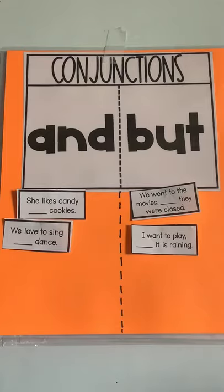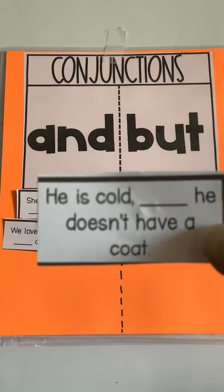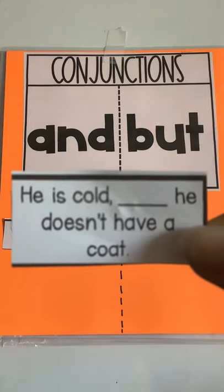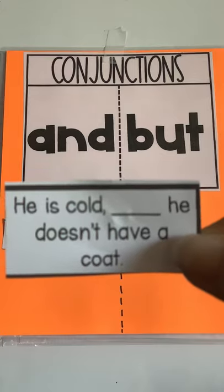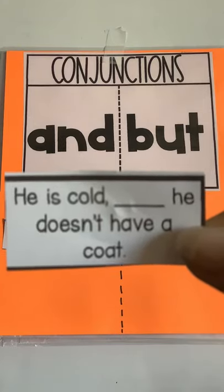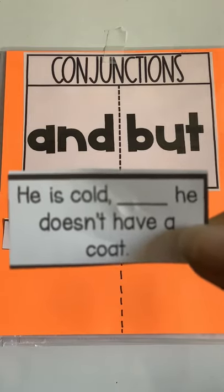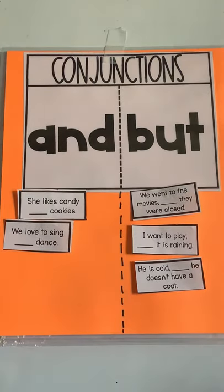Here we go: "He is cold blank. He doesn't have a coat." He is cold and he doesn't have a coat, or he is cold but he doesn't have a coat? Both of those would work, but which one sounds better? He is cold but he doesn't have a coat — he can't get warm because he doesn't have a coat to put on.